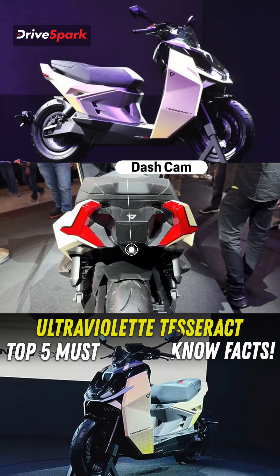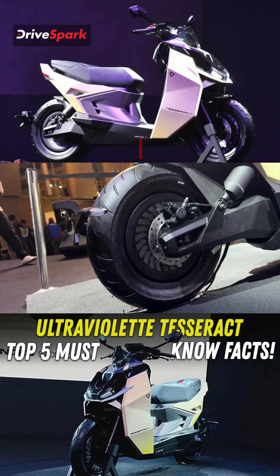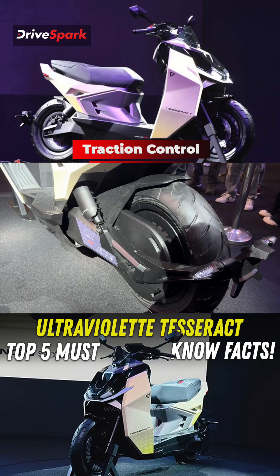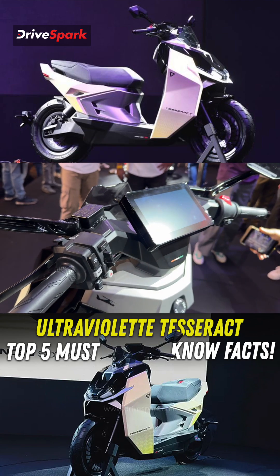It also gets a dash cam. The safety tech includes dual channel ABS, traction control, and dynamic stability control. These are features that are only seen in cars nowadays.